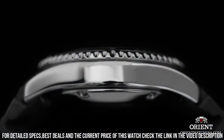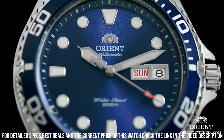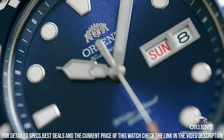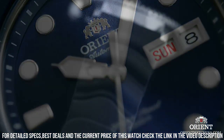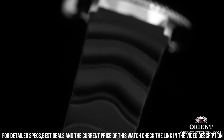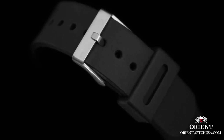Band color: silver. Dial color: blue. Bezel material: stainless steel. Bezel function: diving. Calendar: day and date. Special features: date, day, hour, minute, second. Item weight: 3.49 ounces. Movement: Japanese Automatic. Water-resistant depth: 660 feet.